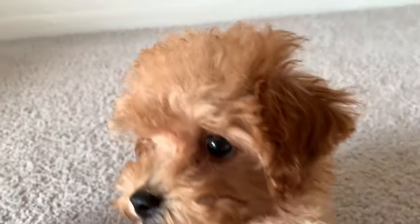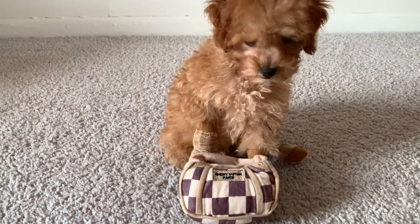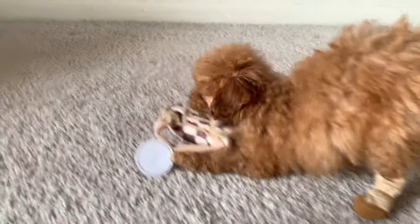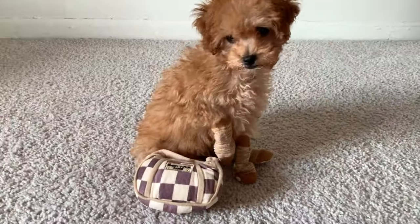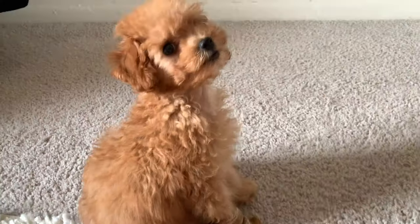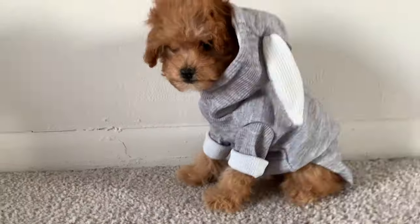Up next we have GG modeling some socks. She did not know how to feel about them — definitely confused, like 'what is on my feet?' And then we have my favorite piece in this haul: a Chewy Baton purse — are you kidding me? Instead of a Prada bag they had a 'Pawter' bag. Go check out their website, they had the funniest stuff. GG loved the purse, not so much the socks.